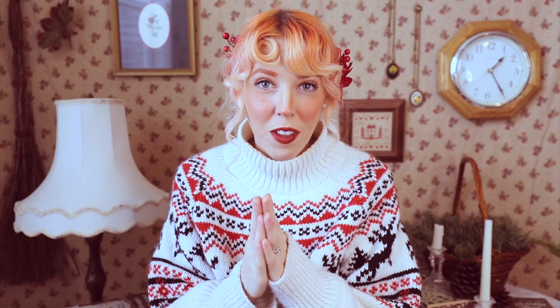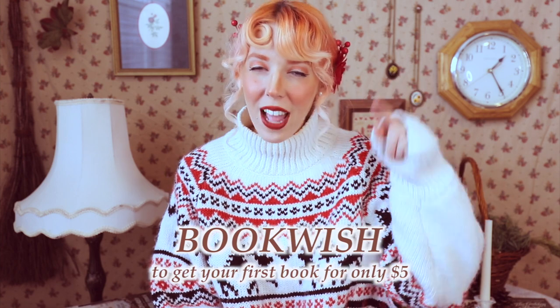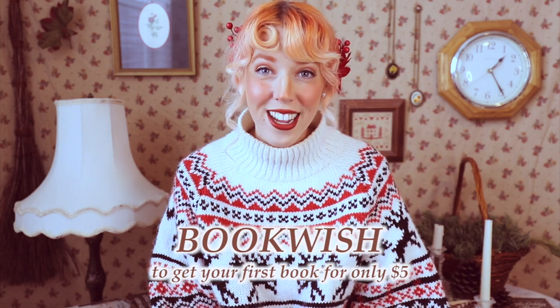I'm so excited specifically for this month because if you've never tried Book of the Month, now is the time — they are offering the most amazing promo this month, which is getting your first book for only $5. You can use the code BOOKWISH to get your first book for only $5, and I will have a link right down in my description box for you.